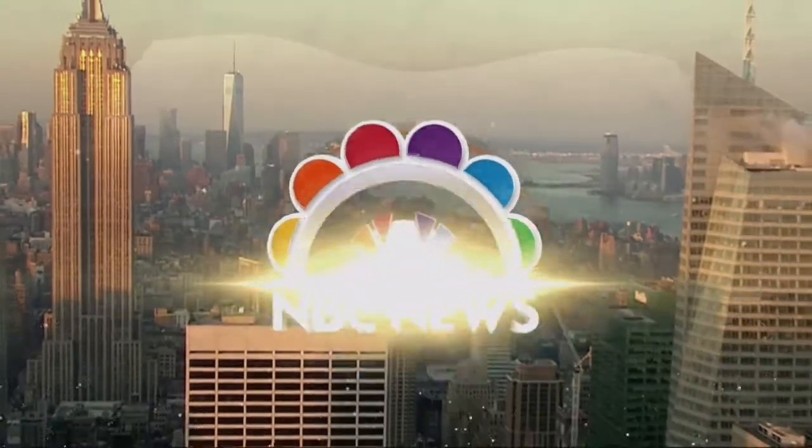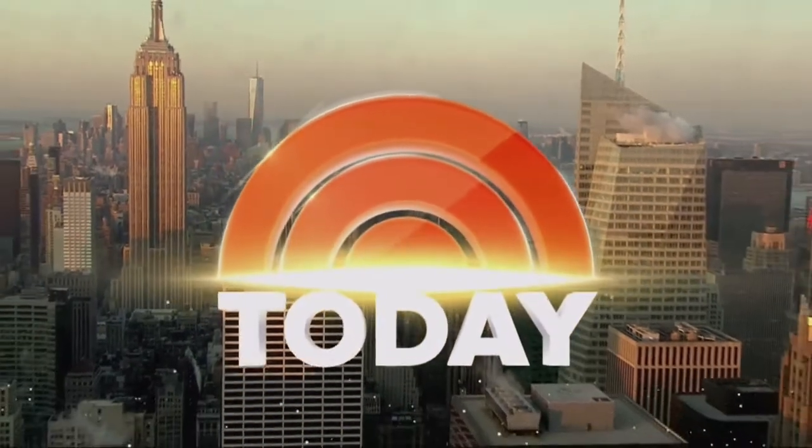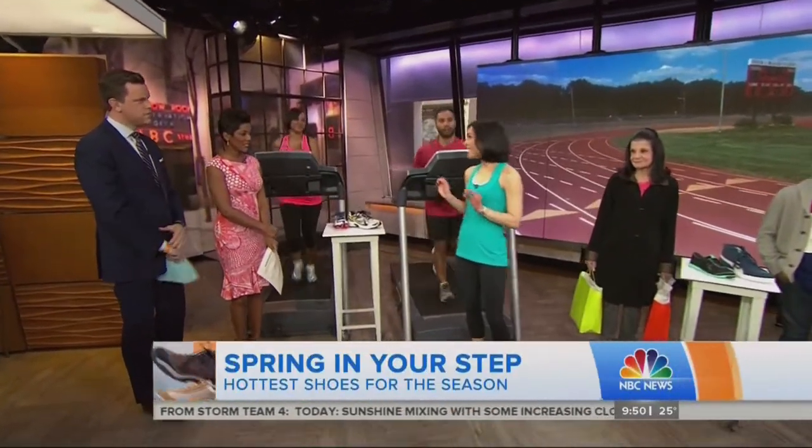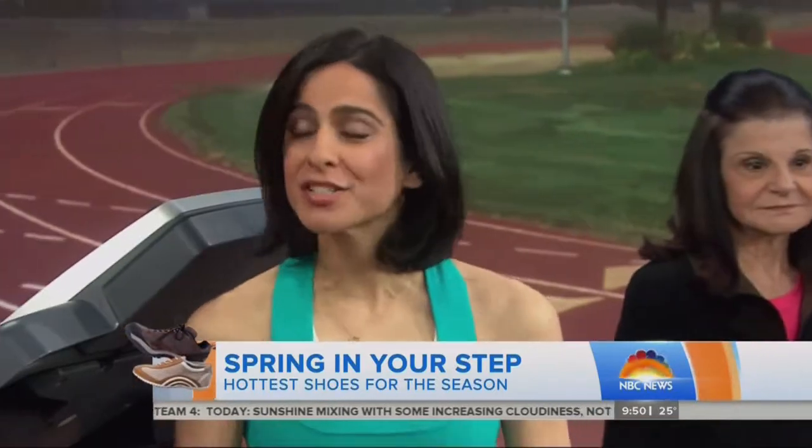From NBC News, this is Today. With the snow melting away, it's time to get outside and get active again. If you're looking for a new pair of shoes, Bihar Tektashian, editor at large at Shape magazine, is here with the top picks for kicks for every activity. Not all sneakers are created equally — working out is very trendy these days, and there are so many different types of exercises, so you want to find the right shoe for your need.